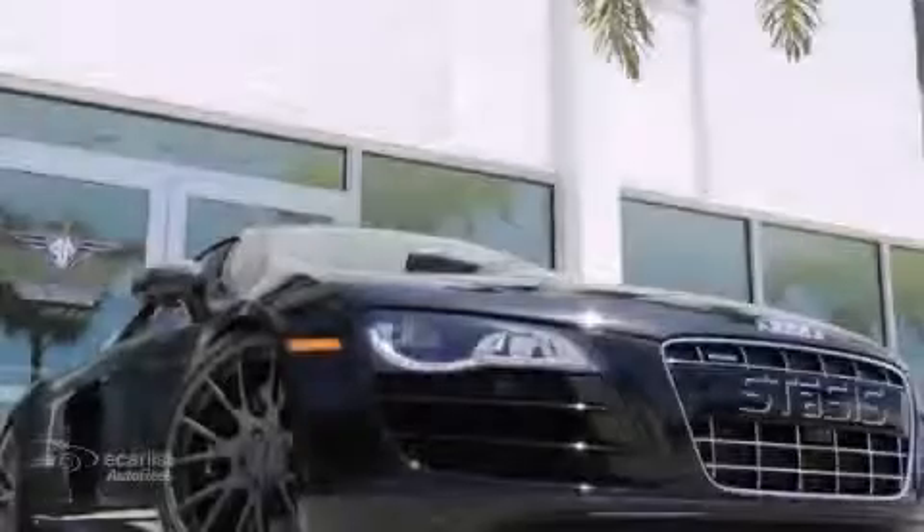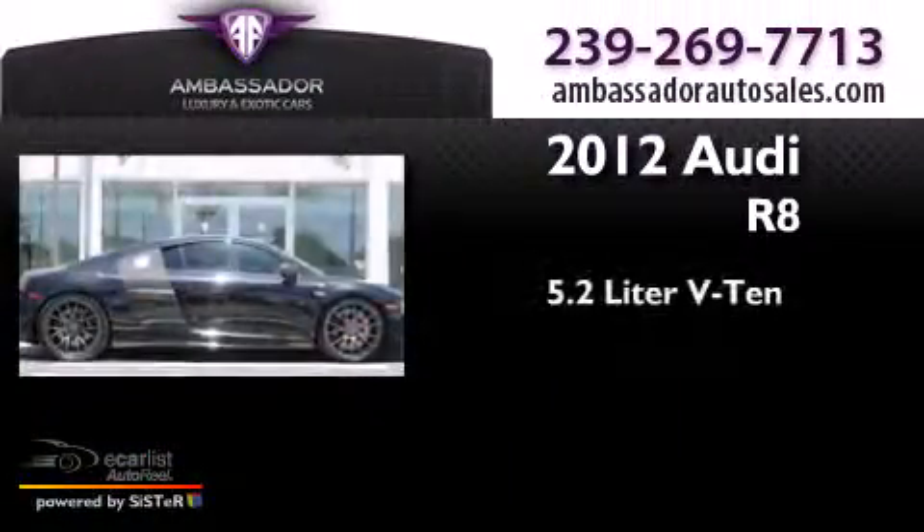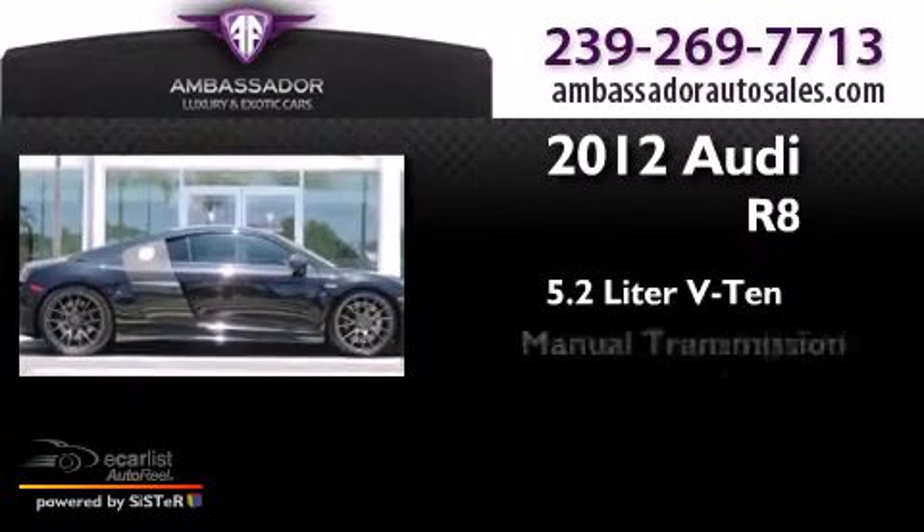This is a 2012 Audi R8. It has a 5.2-liter 10-cylinder engine and a manual transmission.